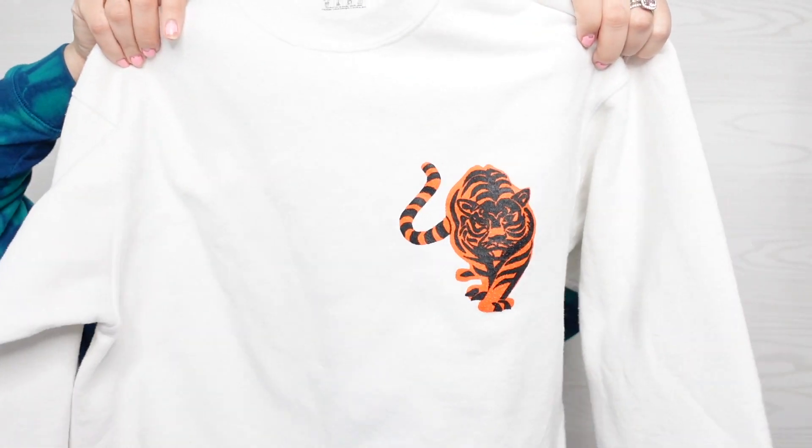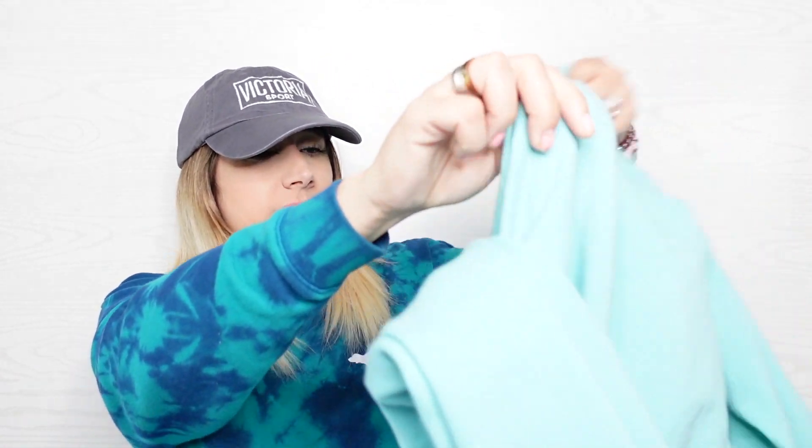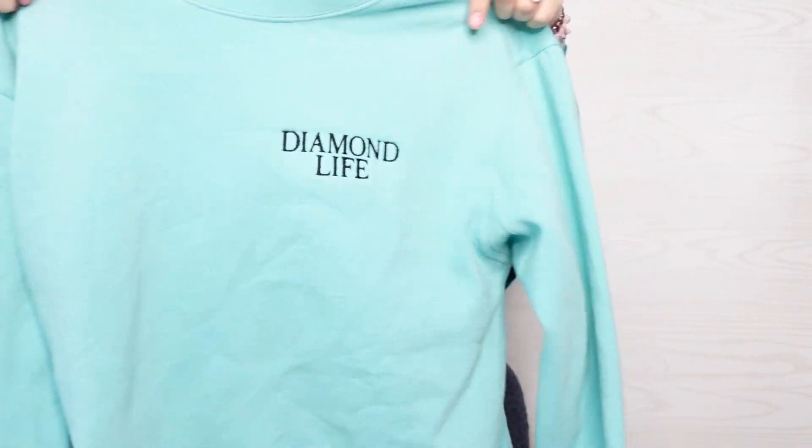Fruit of the Loom, size medium. Somebody just made this sweatshirt with a tiger on it. And then this is a Diamond Supply Company sweatshirt, size medium — I really like the color of this. It says Diamond Life on it. I actually just sold a Diamond sweatshirt I'd had in my closet for a while. So this is like a streetwear brand — I at least compare it to Obey. I mean, I like the color of this, I would wear this totally. We'll see how it does.